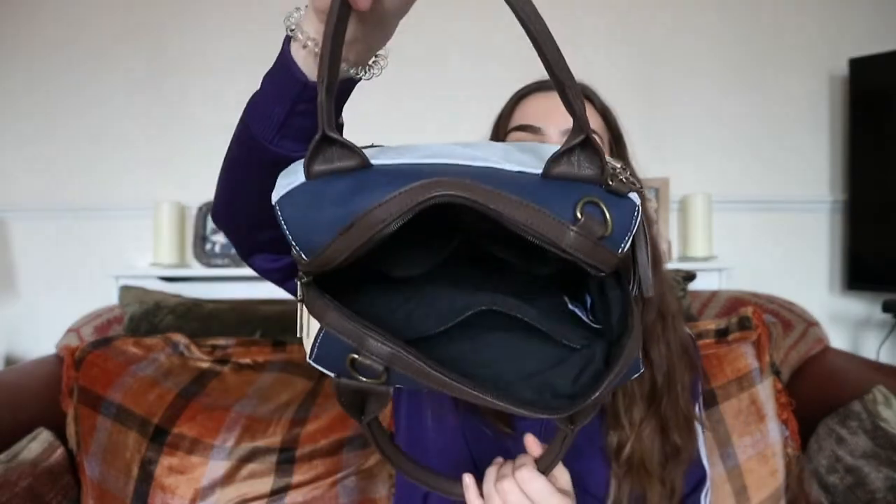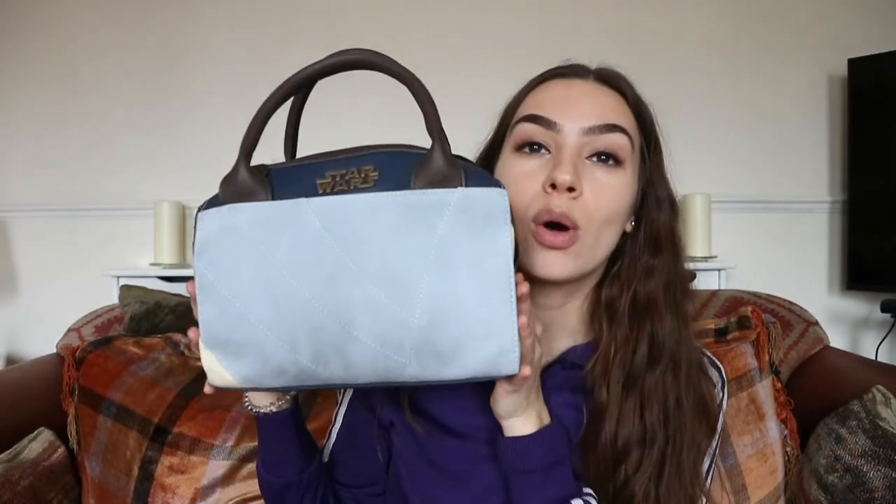So that's the inside of the bag and everything that was in it. I hope that wasn't too boring — I just really wanted to show you my Star Wars bag. Hope you enjoyed the video! Give it a thumbs up, comment what you have in your bag, subscribe, and I'll see you in the next video. Bye!